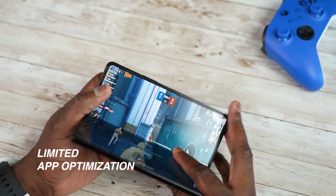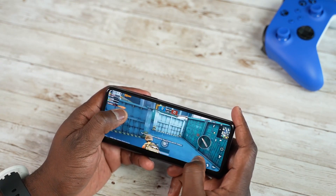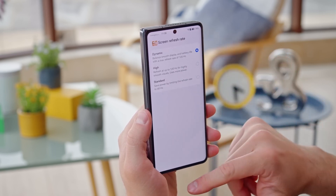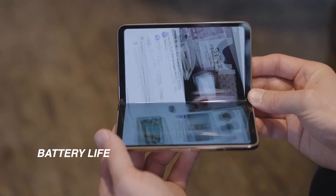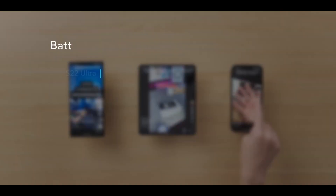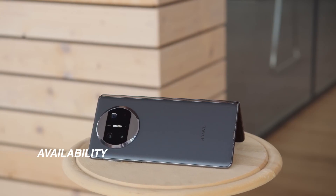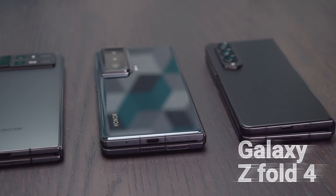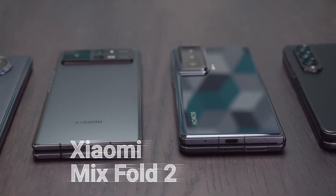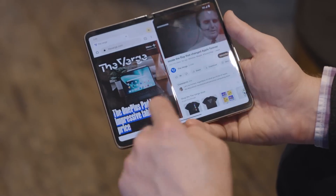Limited app optimization: although app developers are making progress, not all apps are fully optimized for foldable displays, leading to potential compatibility issues. Battery life: with larger screens and power-hungry components, foldable phones may struggle to offer the same battery endurance as a traditional smartphone. Availability and options: while more manufacturers are entering the foldable phone market, the choices and availability may still be limited compared to the wider range of traditional smartphones.